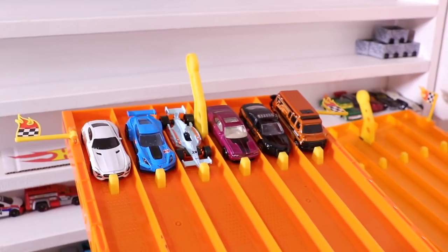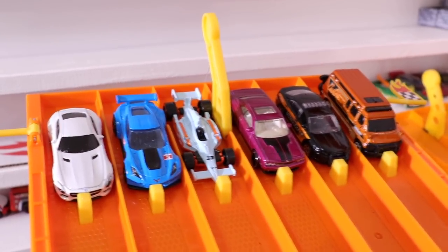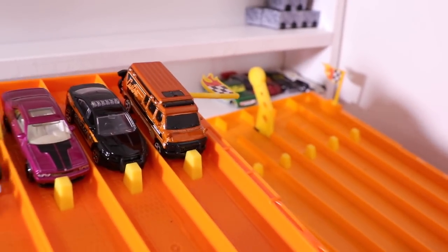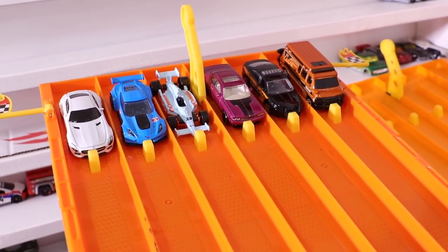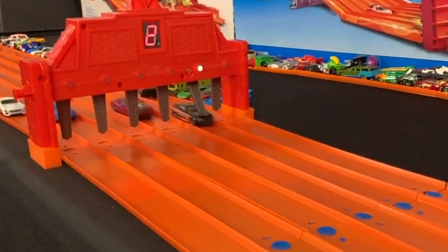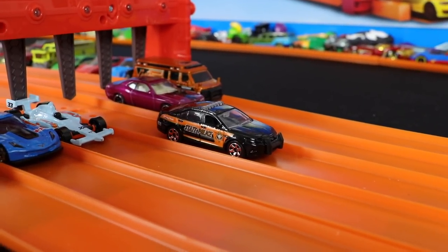For our last preliminary race — Hot Wheels has the Mercedes AMG GT, the Corvette C7R, and the Indy Oval. Matchbox has the Dodge Challenger, the Ford Police Car, and the Chevy Van. The Ford State Police takes the win for Matchbox and moves on to the next round.